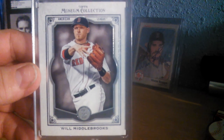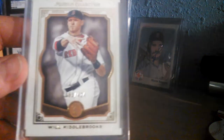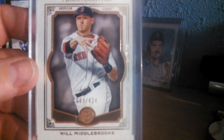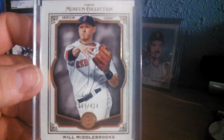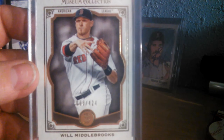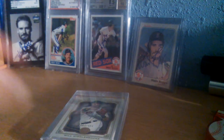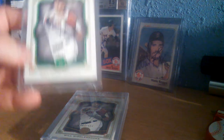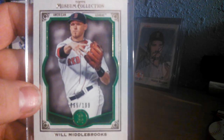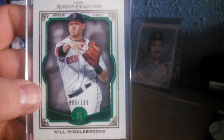The base, the silver base. I believe this is the gold, out of 424 — number 63 of 424. The numbering is kind of funny on here. The green at 199, it's number 65, at 199.